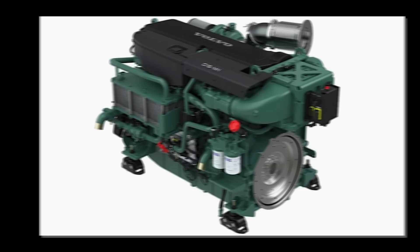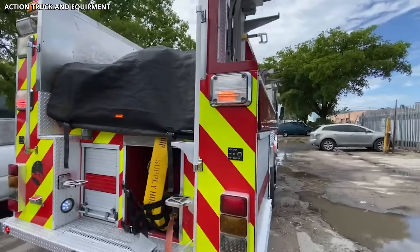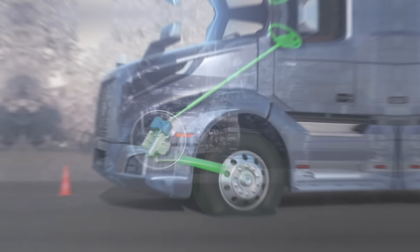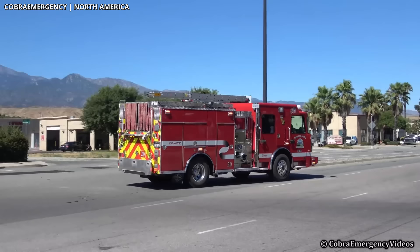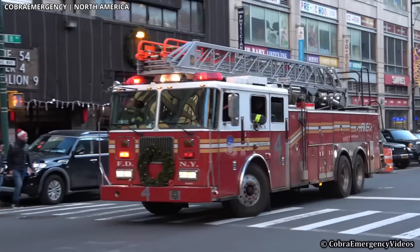Powering the FH-16 is Volvo's powerful D-16 engine, delivering remarkable horsepower and torque. Coupled with the truck's responsive I-shift transmission, it ensures quick and efficient responses to emergencies. The truck's driveline is designed for optimal fuel efficiency, reducing operational costs without compromising performance. The truck also features Volvo's dynamic steering, which provides excellent stability and control even at high speeds. Moreover, the FH-16 comes with several advanced safety systems, including collision warning with emergency brake and lane-keeping support. With its robust design, powerful performance, and state-of-the-art safety features, the Volvo firetruck FH-16 certainly stands tall among the most amazing firetrucks in the world.